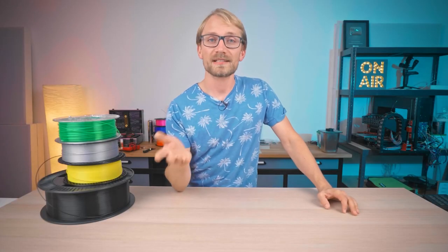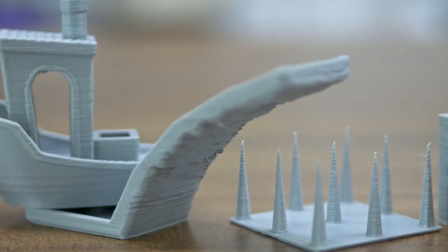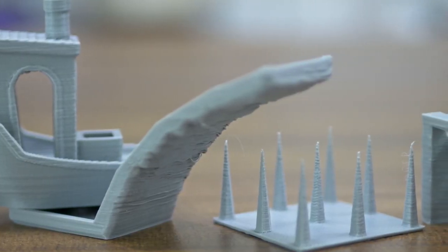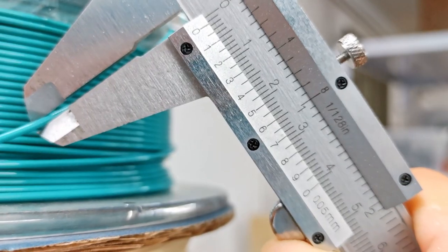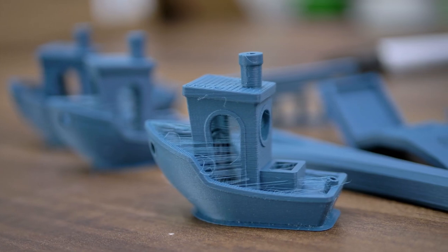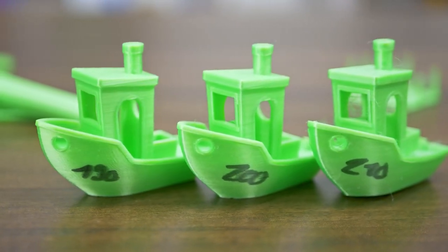On his channel, Thomas Sandladder goes over his process for tuning his 3D printer and slicer profiles for new filaments. If you're like me, you just slice your model and cross your fingers and maybe adjust the temperature up and down. But when you're ready to level up, Thomas shows you the right way to figure out exactly what your filament needs for the perfect print.